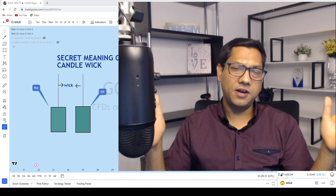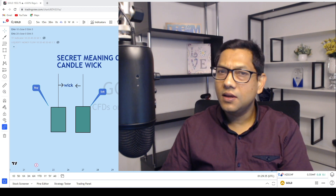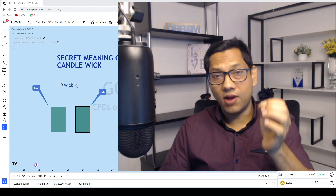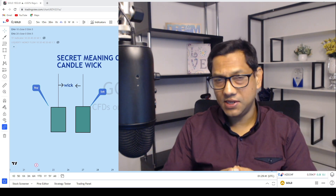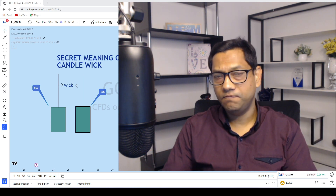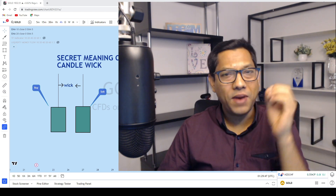If you are trading candlestick patterns and feeling like something is still missing, then this is the exact right video for you. There is still something missing in candlestick pattern trading, and I'm going to show you today the missing piece of the puzzle.